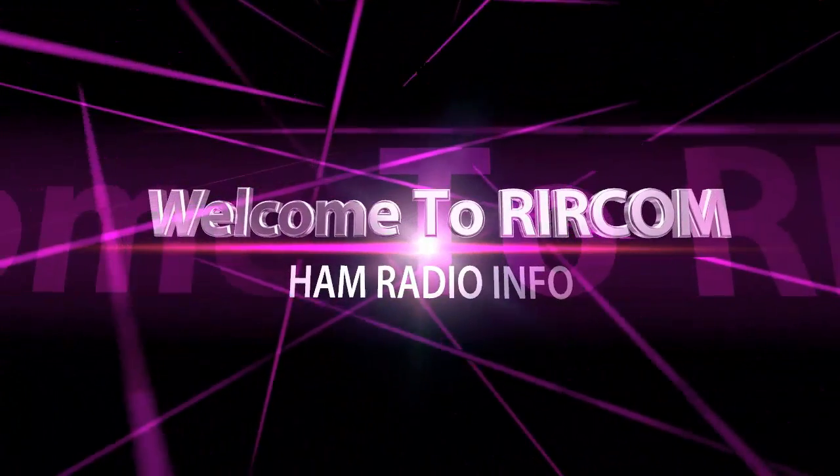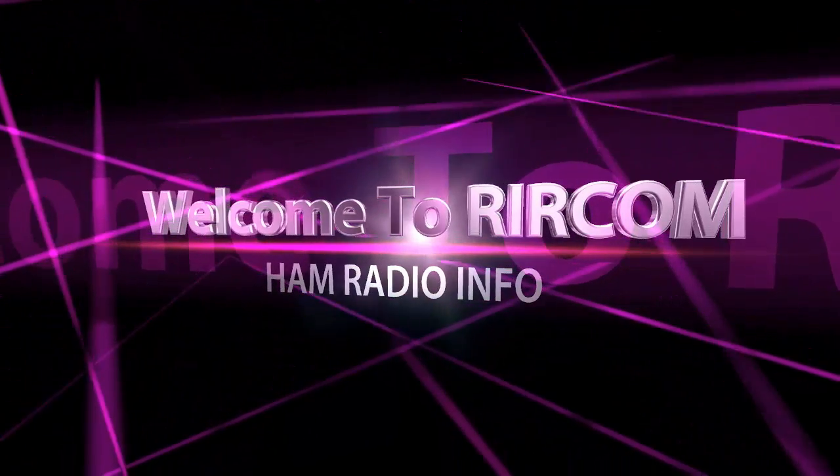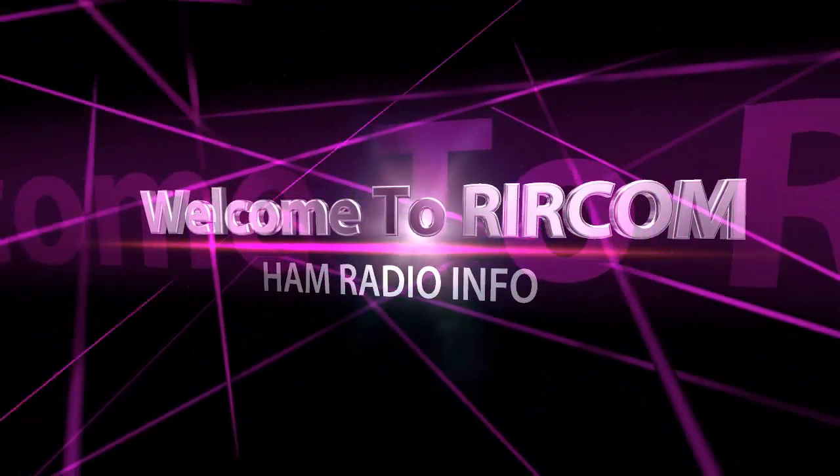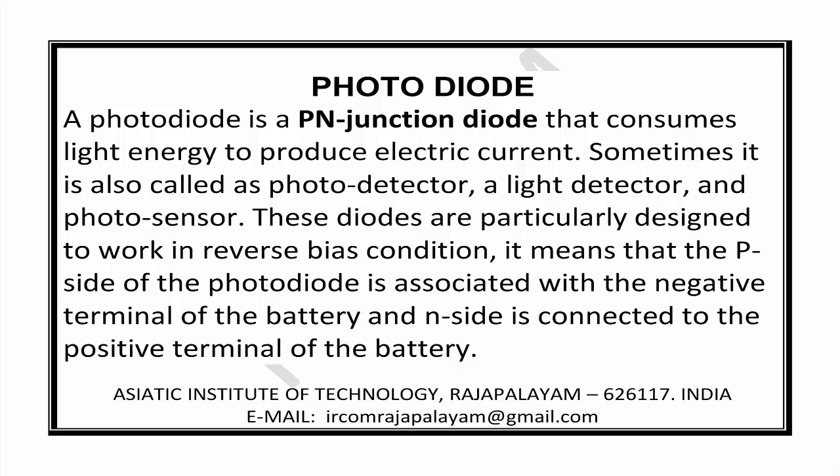Welcome to RIRPOM. A photodiode is a PN junction diode that consumes light energy to produce electric current. Sometimes it is also called a photo detector, a light detector, and a photo sensor.